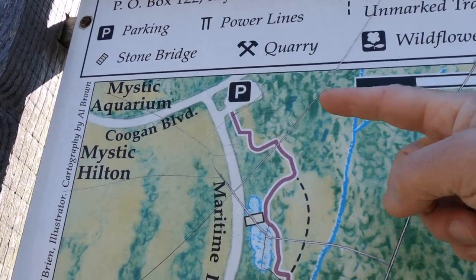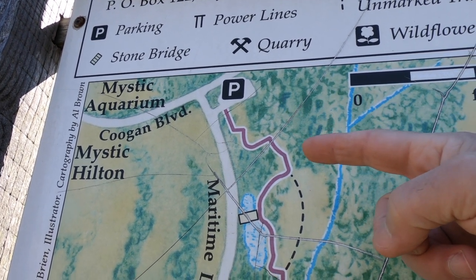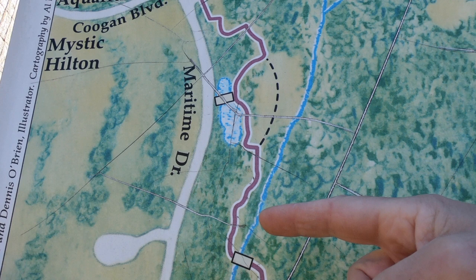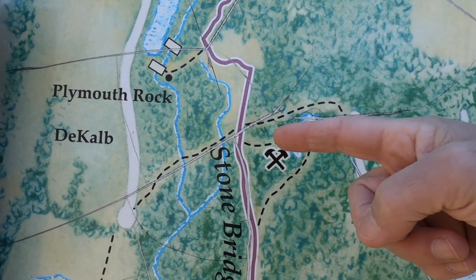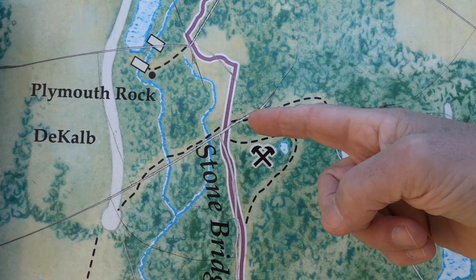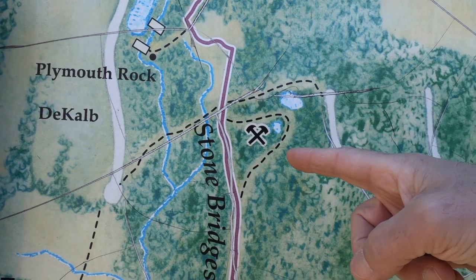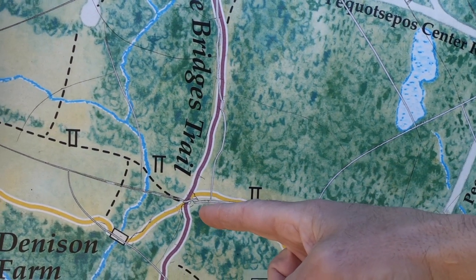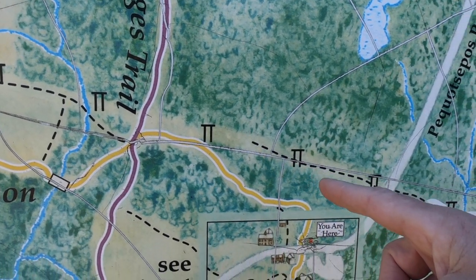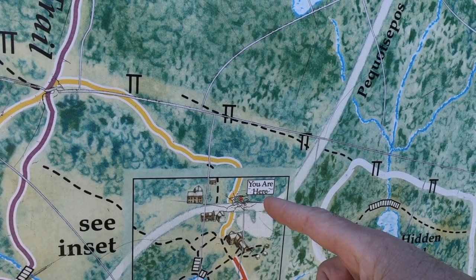Just a recap of where we've been. The map is oriented north to south. We started at Coogan Boulevard and worked our way down the Stone Bridge Trail, which is the Purple Trail, until we reached an intersection with the quarries and checked out those two quarries. Then we continued on the Purple Trail until we came to an intersection, and then hiked along the Yellow Trail to the Denison Pequasipus Homestead, where we are now, right on Pequasipus Road.